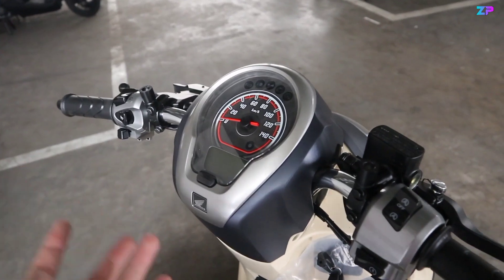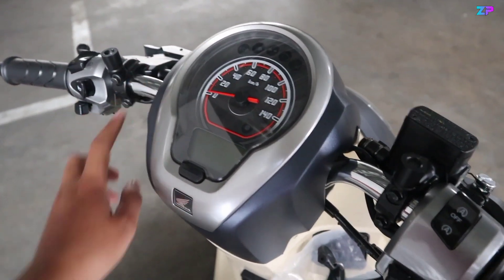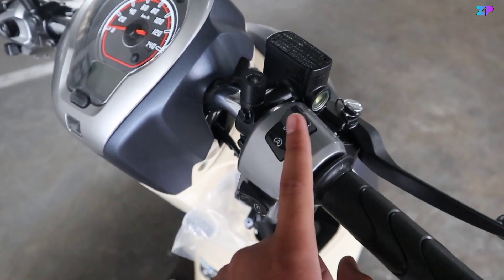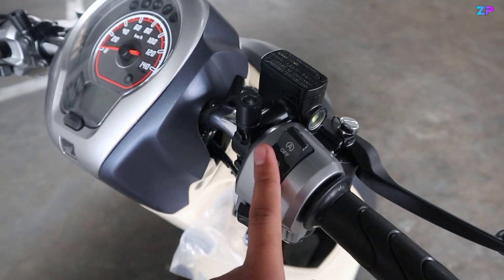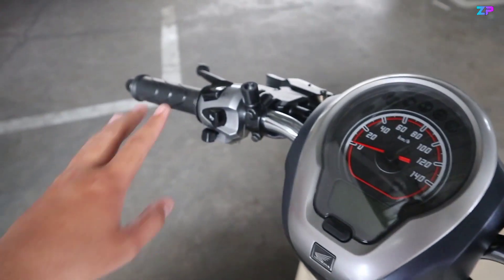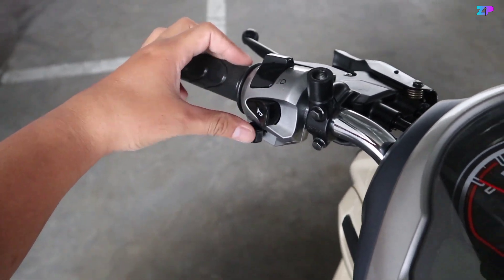Stangnya menggunakan warna krum. Di bagian dudukan panel-panelnya menggunakan warna silver. Di sebelah kanan ada tombol ISS atau idling stop system, kemudian ada shutter. Di sebelah kiri ada saklar lampu jarak jauh dan jarak pendek, klakson, dan sen.